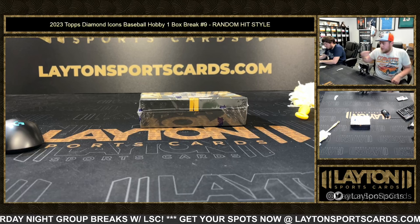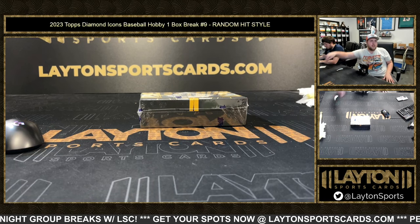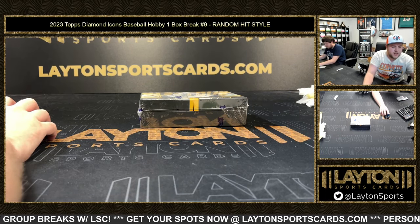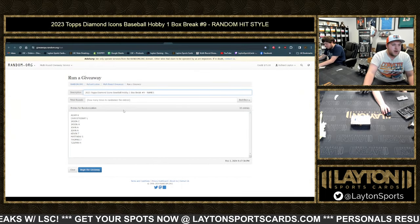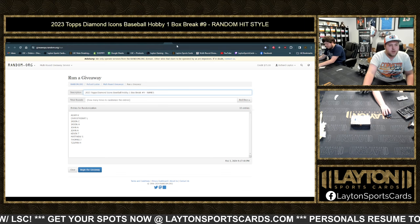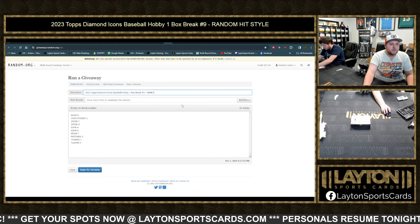What's going on everyone? Sam here at Leading Sports Cards. We've got 23 Diamond Icons Baseball Hobby, 1 Box Break, number 9, Random Hit Style. We've got all 10 participants in a random.org hit sheet, and also a blank one where the hits are going to go as we do the break.